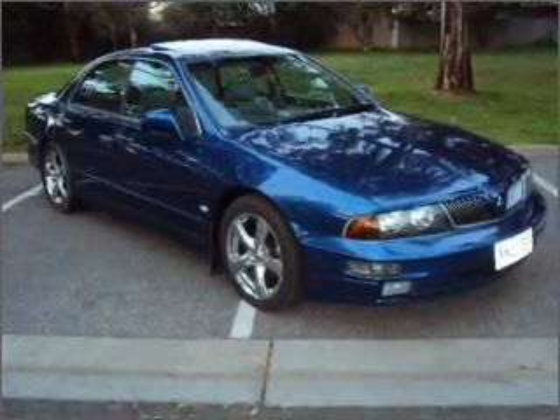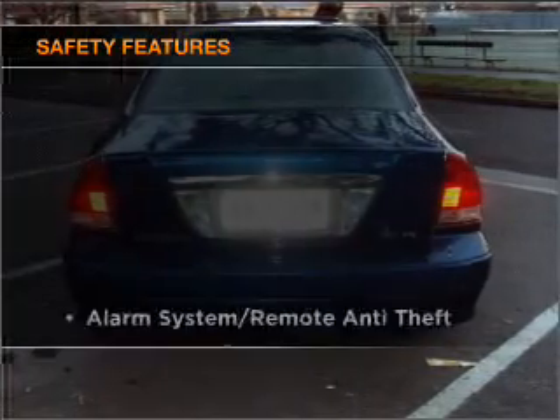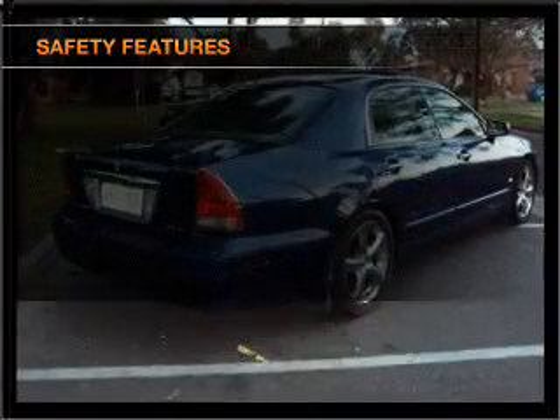The sunroof lets fresh air in. The anti-lock braking system will help to keep you safe on the road. If safety is a high priority, rest assured knowing these top safety components are included.